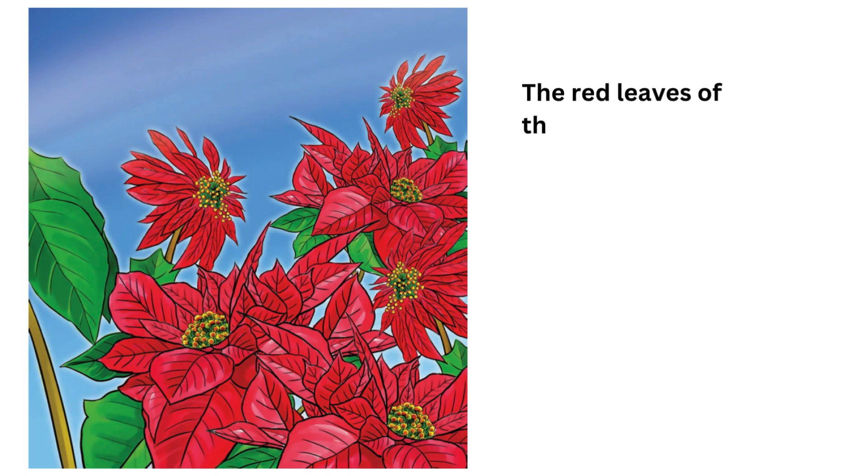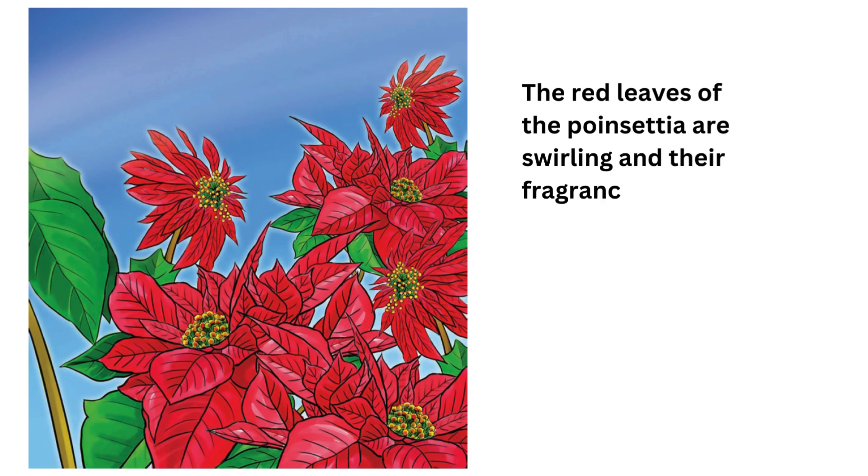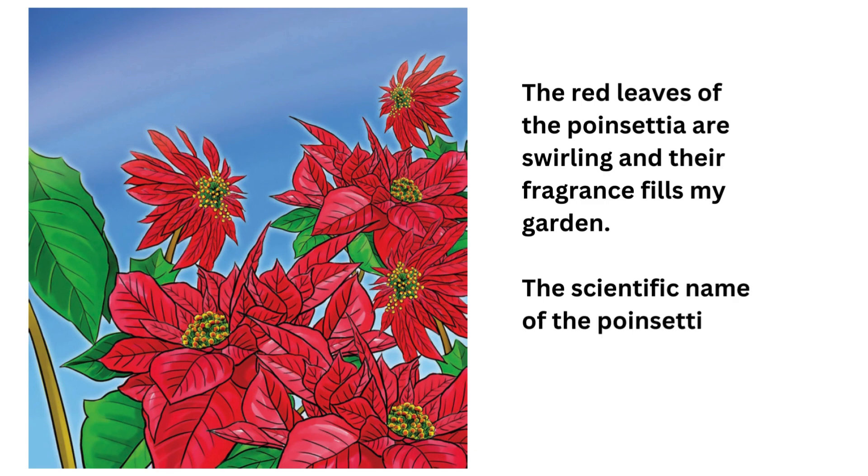The red leaves of the poinsidia are swirling and their fragrance fills my garden. The scientific name of the poinsidia is Euphorbia pulcherrima.